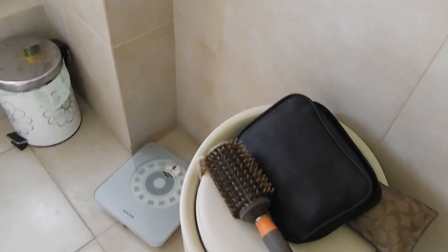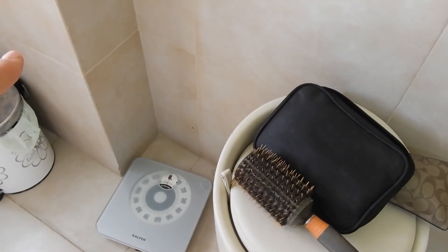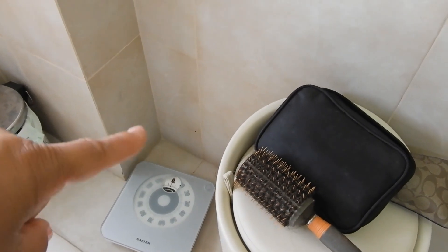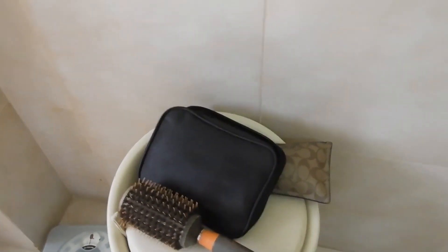She has a scale, which I'm not a fan of on vacation, but it has actually made me feel good because I went down two or three pounds just from walking around.